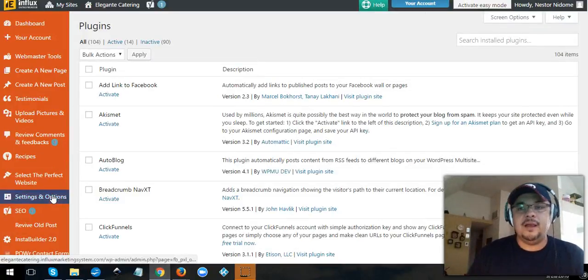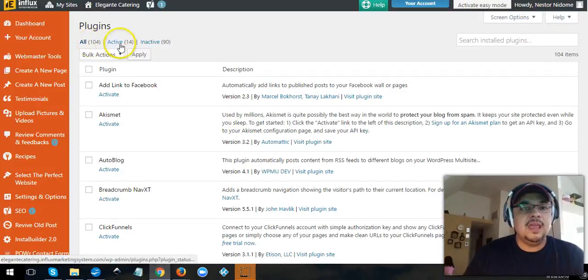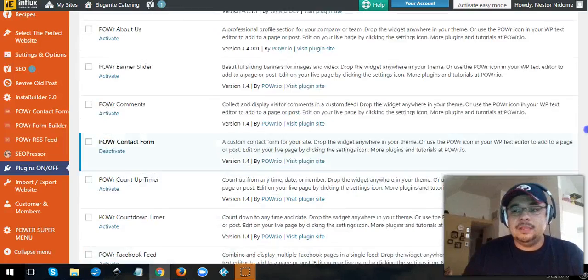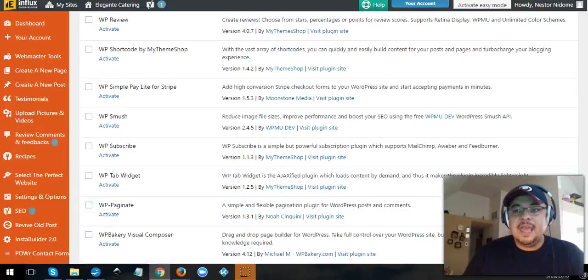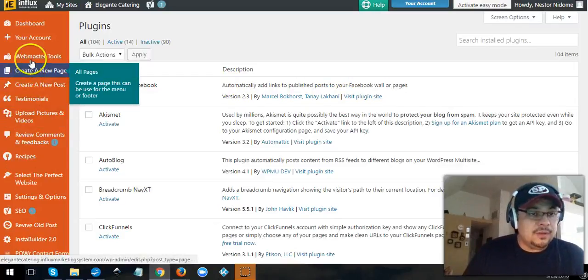Let me show you quickly — you can turn plugins on and off. I don't know of any other company that gives you that power. Here's a list of all the plugins: this company has a hundred and four plugins, with 14 active and 90 inactive. You just go through the descriptions, activate what you want, and they're yours.